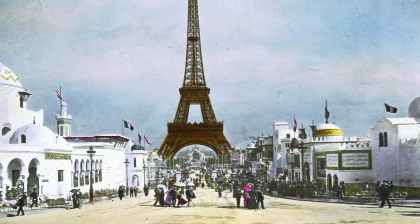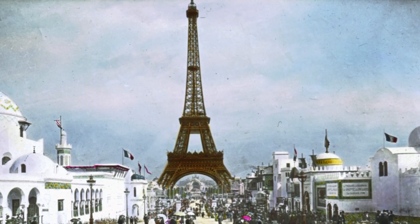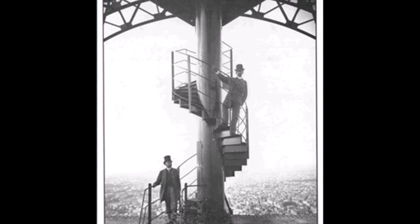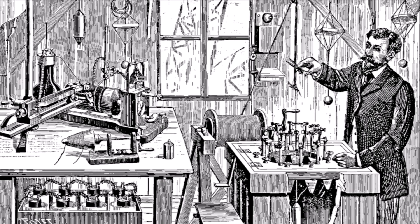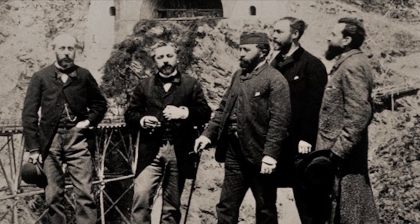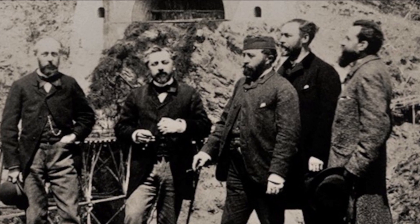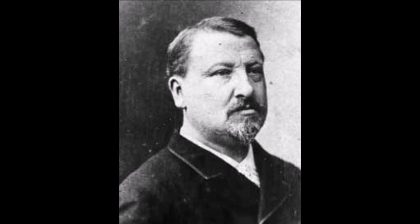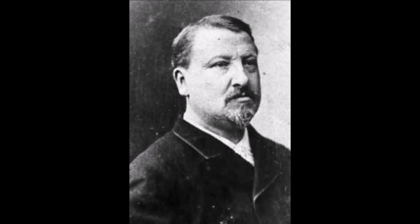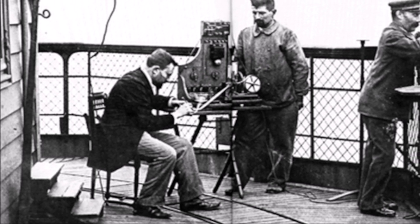Despite this victory, Gustave Eiffel was faced with a new problem. The land the tower was standing on had only been leased for 20 years, and unless he could find a strong enough argument to leave the tower intact, it could be dismantled as early as 1910. Eiffel immediately began investigating possible scientific uses. As wireless telegraphy technology began to emerge in the 1890s, he saw an opportunity to use the tower as a transmitter and receiver. In 1898, Urgen Ducreté established the first radio contact in Morse code between the Eiffel Tower and the Pantheon, four kilometres away, and a transmitting station was then installed permanently, enabling radio transmissions with London in 1899.